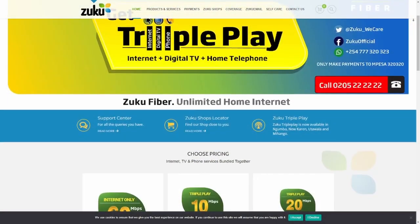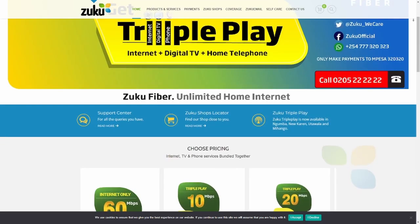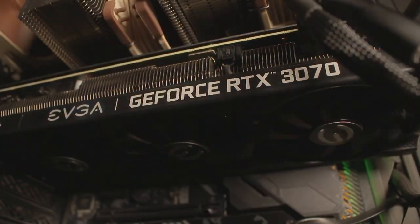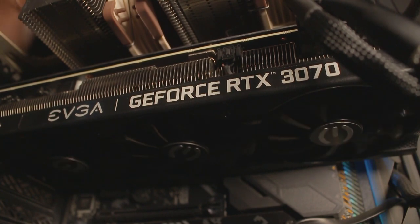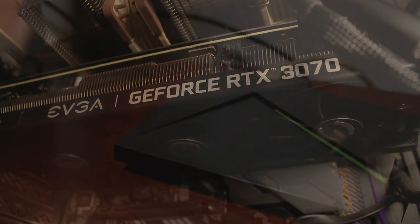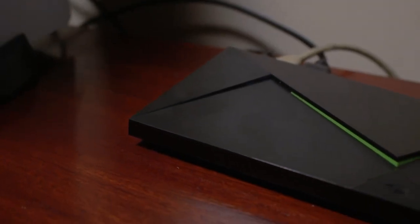For the chair, he's just using a generic office chair. For his ISP, he's using the Zuku 60Mbps package. The total price estimate for everything comes in at around 400,000 shillings, which is quite pricey, but as you can see the system is quite nice.